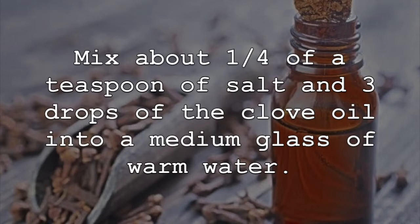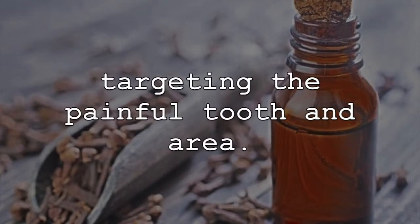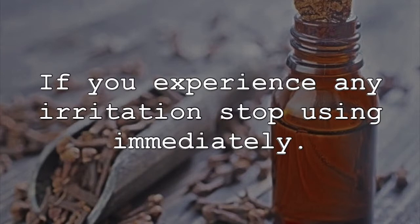Mix about one quarter of a teaspoon of salt and 3 drops of clove oil into a medium glass of warm water. Swish small mouthfuls of the mixture around the mouth, targeting the painful tooth and area. Once done, spit out the mixture and do not swallow. You can repeat this as needed throughout the day. If you experience any irritation, stop using immediately.